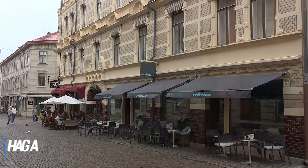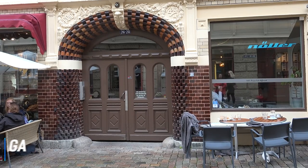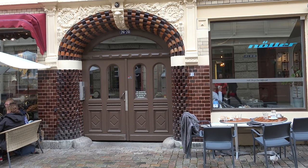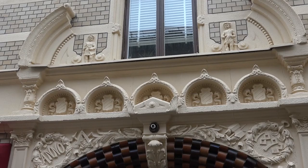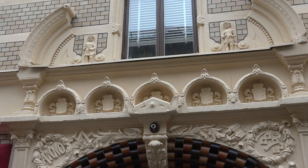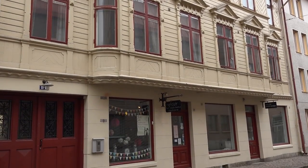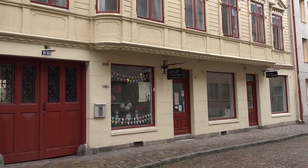At number 6 is Haga. Haga is one of the oldest and most historic neighborhoods in Gothenburg and dates from the mid-17th century. It is conveniently located to the west and within walking distance of the city centre. The pedestrian street is lined with well-preserved houses, many in the characteristic Gothenburg style with one floor in brick and the rest in wood. Today, they house plenty of independent shops and cafes.